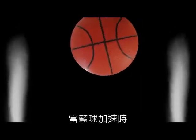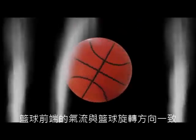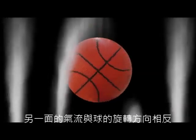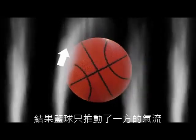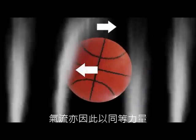As the basketball picks up speed, air on the front side of the ball is going in the same direction as its spin, and therefore it gets dragged along with the ball and deflected back. Air on the other side is moving opposite to the ball's spin, so the flow separates from the ball instead of getting deflected. The net result is the ball pushes air one way, so the air applies an equal force on the ball the other way.